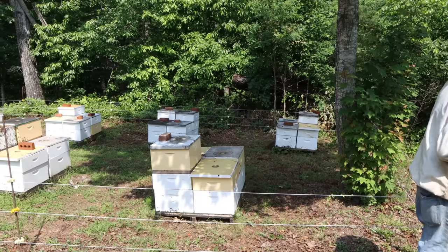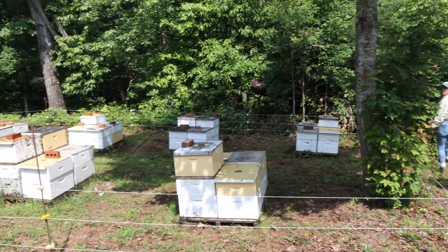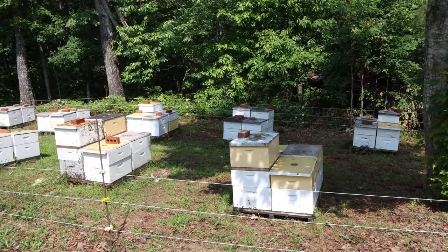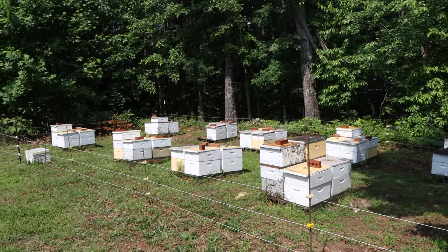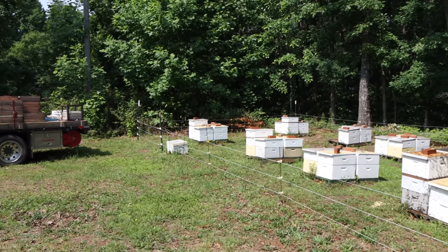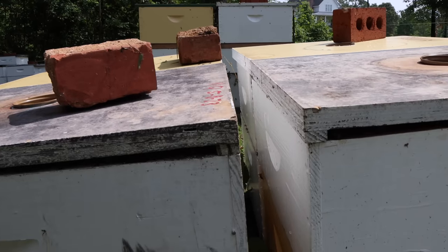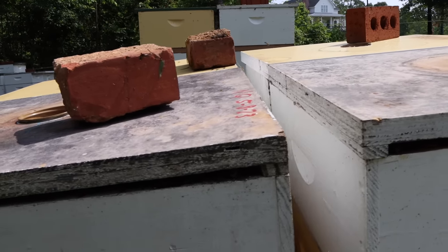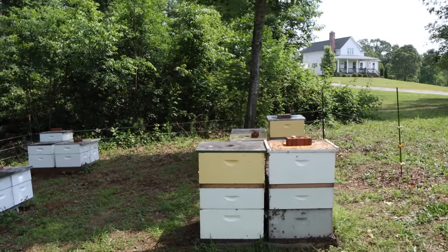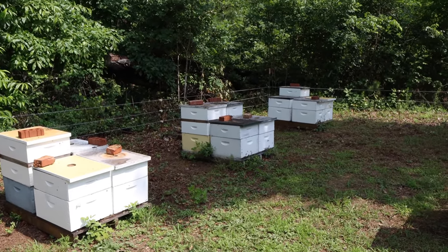All in all, this yard turned out pretty good. We had two duds and we used the comb in those duds to replace some of the foundation in the smaller ones that wasn't drawn out yet. Probably an average of six frames of brood here, which isn't super strong, but in two weeks when the sourwood starts they'll be more like seven or eight frames of brood — just beginning to come into their own as sourwood starts. That will mean minimal swarming, which is good news. All the lids are cracked in the back — that's one reason we like these little three-eighth strips on our lids. It lets us create ventilation and extra entrance airflow on colonies in warmer weather. It helps with swarming. I'm convinced — every time I do that, I have less swarming.